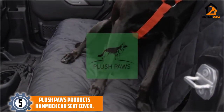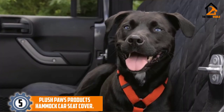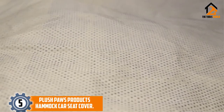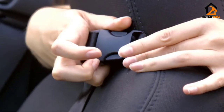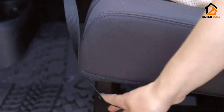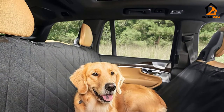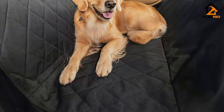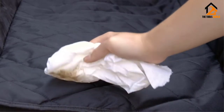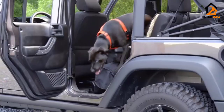Starting at number 5, we have the Plush Paws Products Hammock Car Seat Cover. Plush Paws Products Pet Seat Cover stands out due to its dog protection safety features, in which it comes with two harnesses and two seatbelts that are meant to keep your canine safe and secured on the seat as you drive. This also lets you focus on driving with minimum distractions. The unit also features seatbelt slots that give allowances to help secure kids and other pets using the car's own seatbelts. For most standard cars, trucks, and SUVs, this would fit perfectly on the back seat as it measures 55 x 58 inches in size.